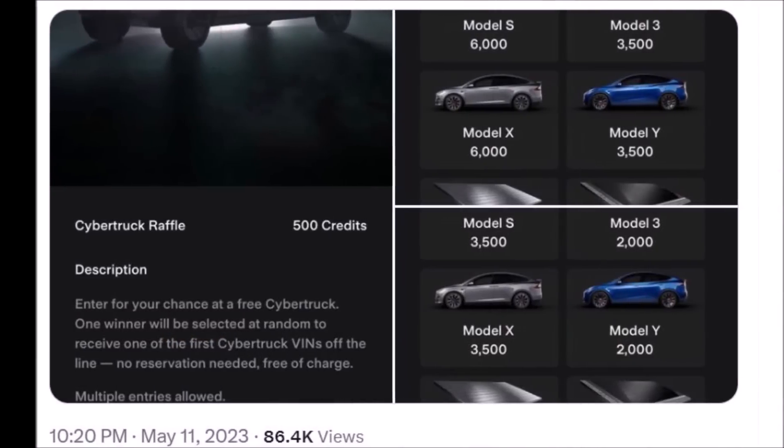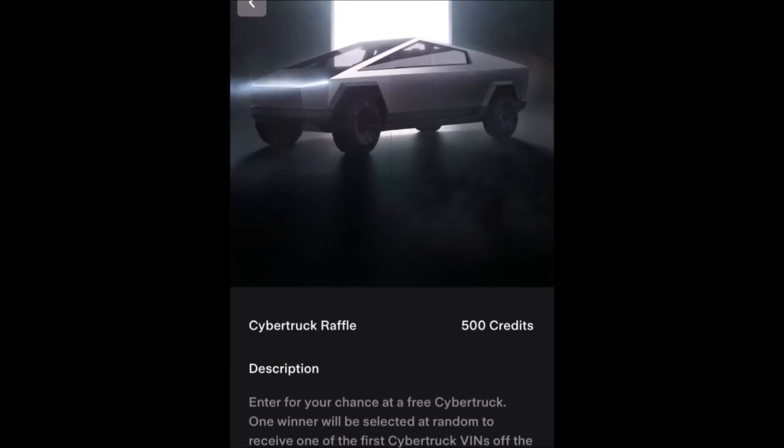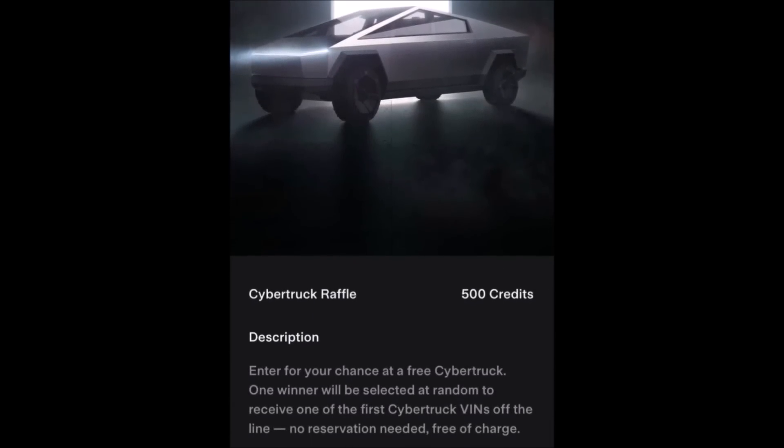Tesla has launched the Cybertruck raffle as part of the revamped referral program, and people can enter to have a chance to get a free Cybertruck.